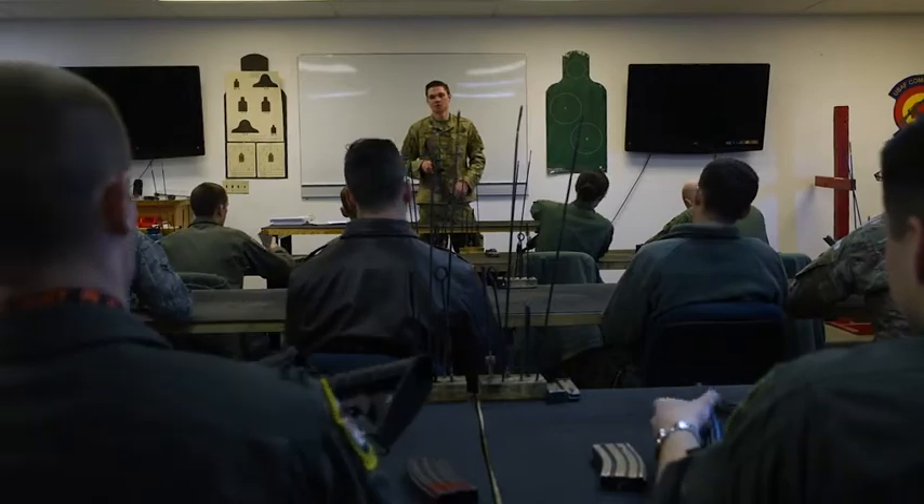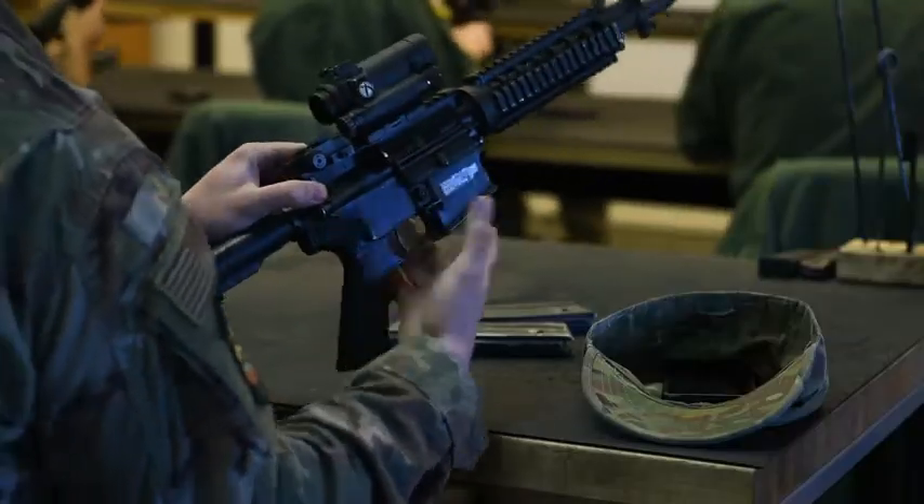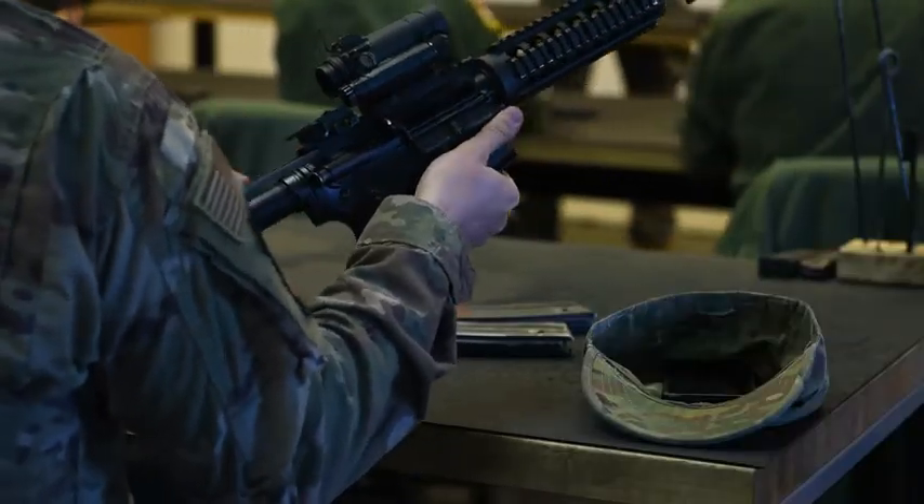Our job here is to make sure they can come in, learn all of the basic fundamentals of the weapon, and when they leave here they're able to safely operate the weapon no matter where they're at, what kind of situation they're in.